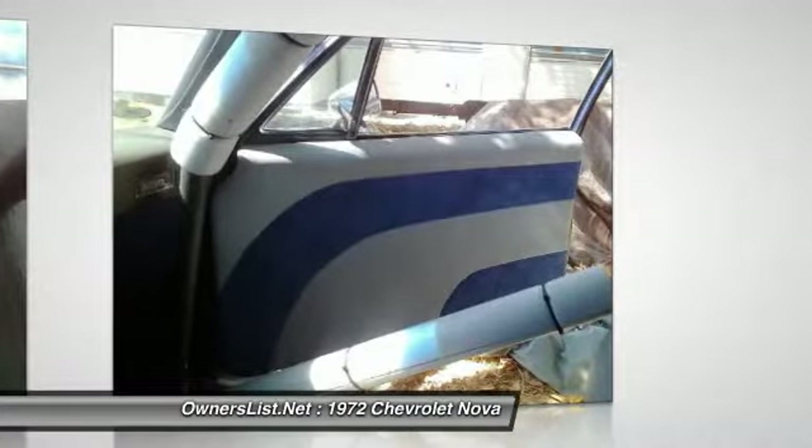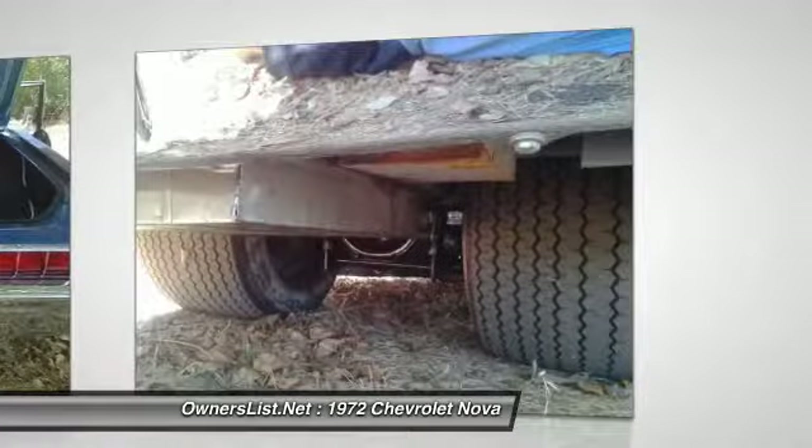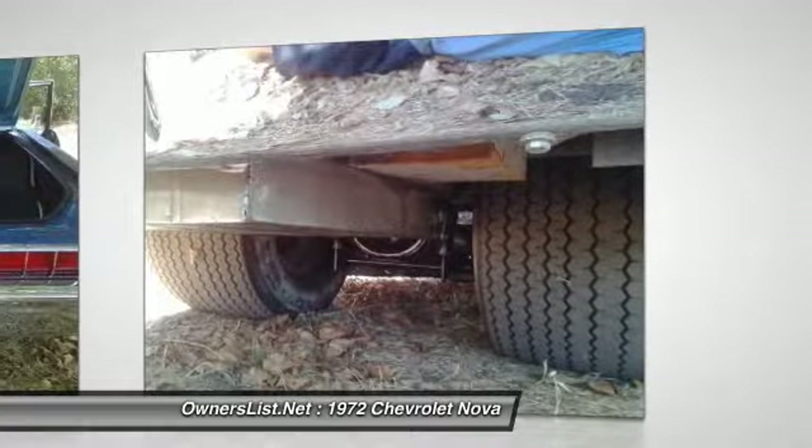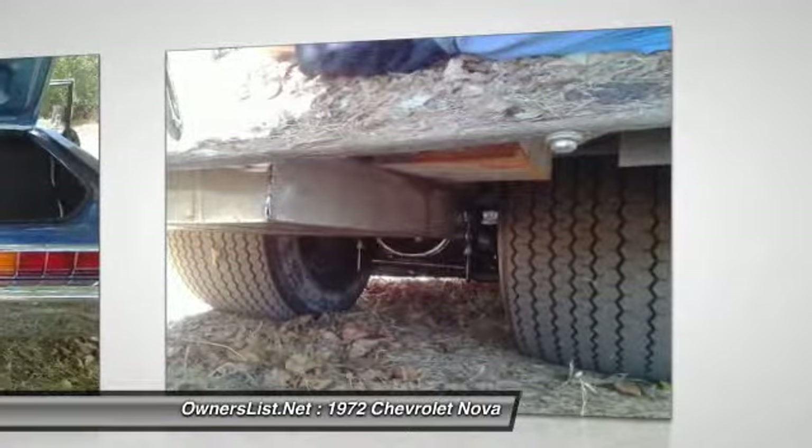Sportsman 33x22.5x15 rear tires, 4x15 fronts. Weld drag light matched set. QA1 coilovers. 4-wheel disc brakes. Tubular arms. I can get more info for a qualified buyer.